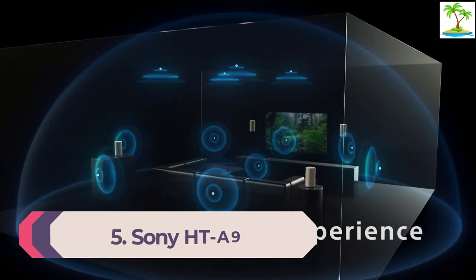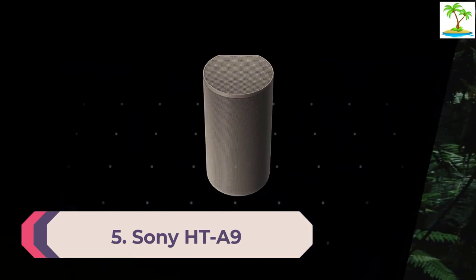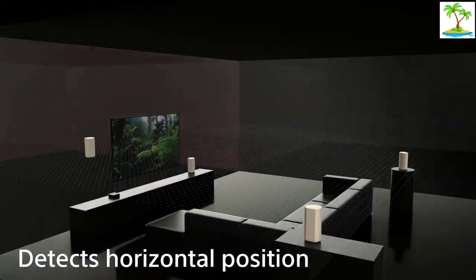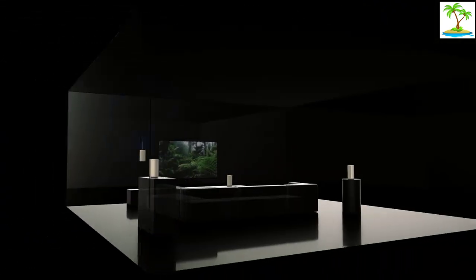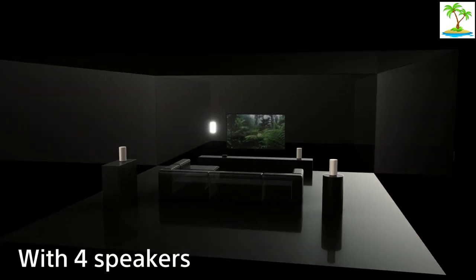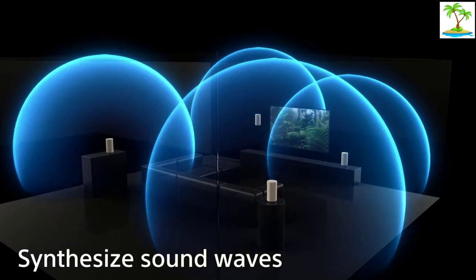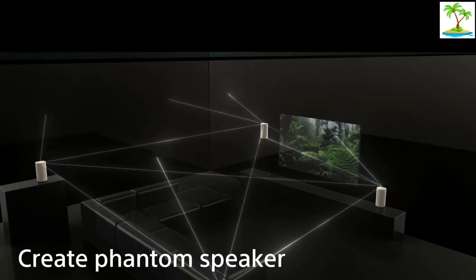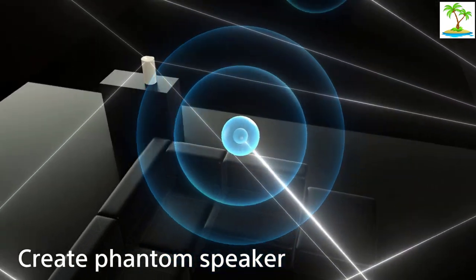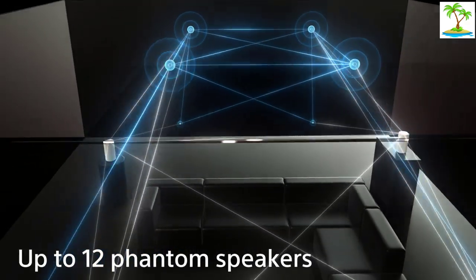Number 5: Sony HT-A9 speaker system. OK, so it's not a soundbar, but we think that anyone considering a soundbar should also consider this. Sony's HT-A9 offers the same compact, plug-and-play convenience and streaming features of a top-quality soundbar but has the integration and immersive sound of a traditional surround package. Consisting of four identical-looking gray wireless speakers and a hub that connects to your TV, the Sony HT-A9 is a flexible, complete Dolby Atmos cinema in one box.